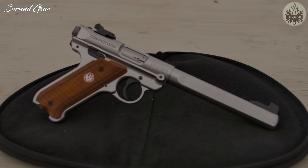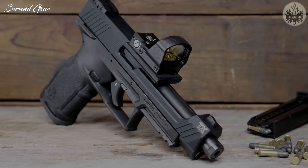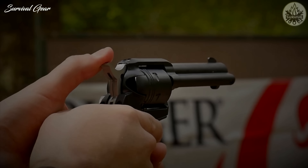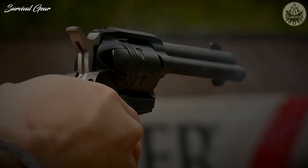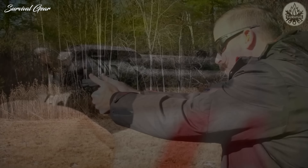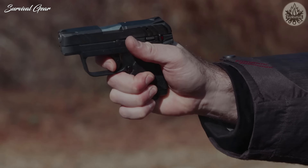Hello everyone, this is Liam from Survival Gear, and in this episode I have compiled a list of some of the best .22LR pistols on the market today. They vary in price, design, and function, but they all share one common trait — they're loads of fun to shoot. Without further ado, let's get started.